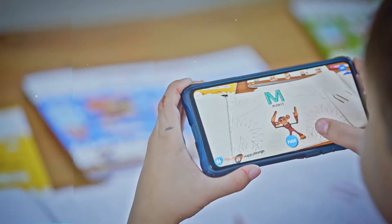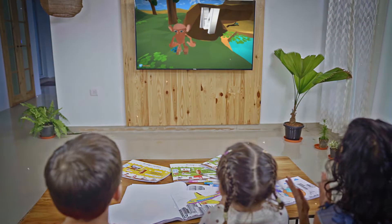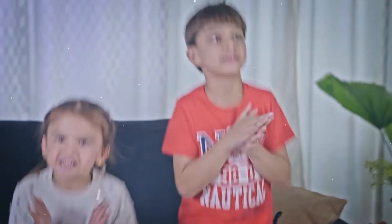To experience the power of immersive learning, get the Magic Wall Coloring Books today. Let your child experience the amazing possibilities of AI.